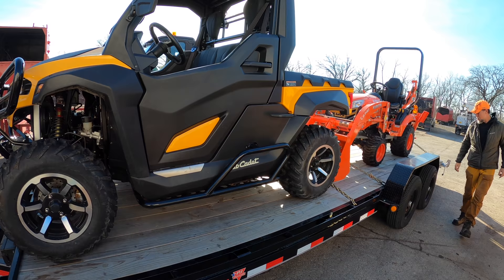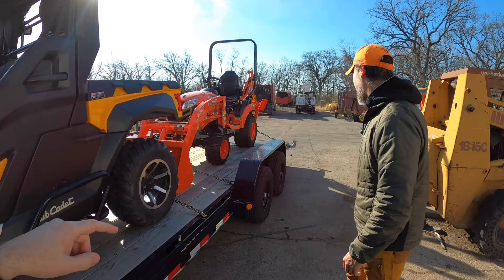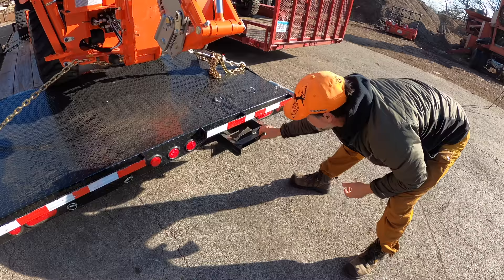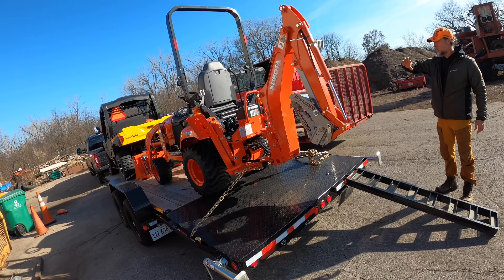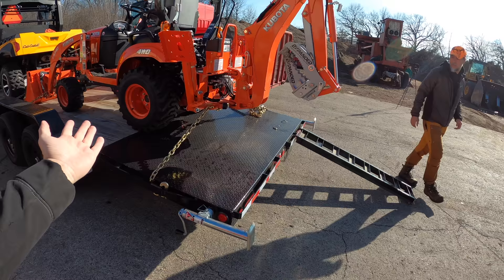There are a few options this trailer has and doesn't have. One option I kind of missed for this scenario was the rear gate. On this one it does not have a rear gate — it has ramps that slide out the back. Traditionally on trailers the ramps come out the side, but these come out the back, which is less common. The reason I went with no gate on the back was to accommodate this load.